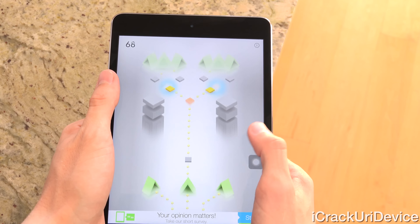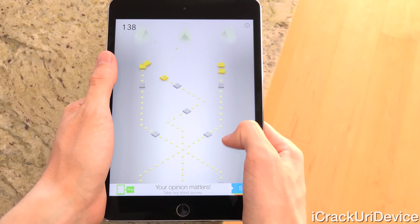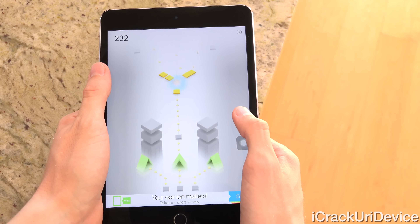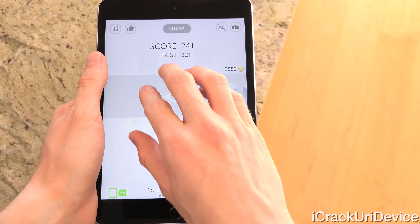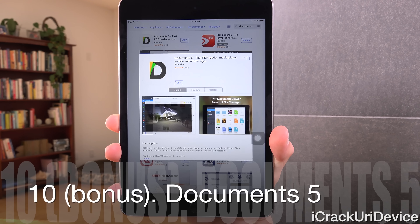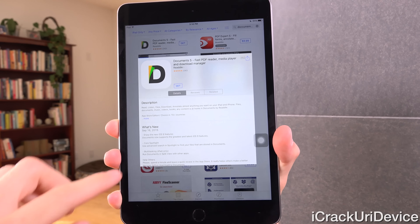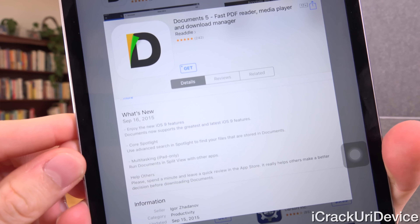And speaking of addicting, our next one is nothing but. This one wasn't necessarily designed with iOS 9's new APIs in mind, but its stunningly simple gameplay easily makes it one of those simple pick-up-and-go apps that you can play for one round or twenty rounds and still not lose interest. Simply swipe up once for a single jump or swipe up twice for a double jump to collect the dots that add to your score, all while avoiding obstacles.